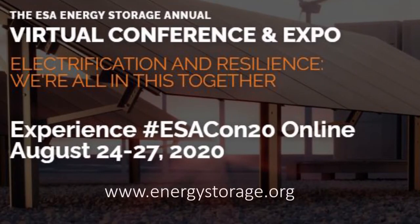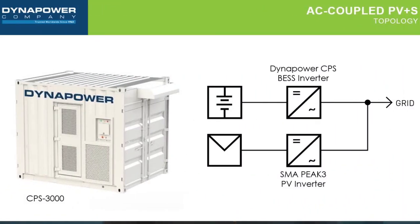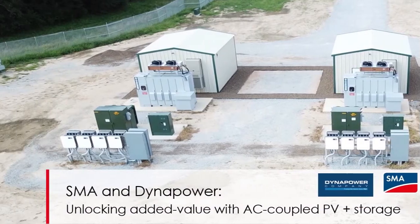The ESA conference is coming up August 24th through the 27th, being hosted virtually this year by the Energy Storage Association. We're excited to be offering large-scale distributed generation PV plus storage solutions using Dynapower's AC-coupled battery energy storage solution and SMA's Peak3 PV inverters. We will also be co-hosting a PV plus storage panel featuring those technologies.